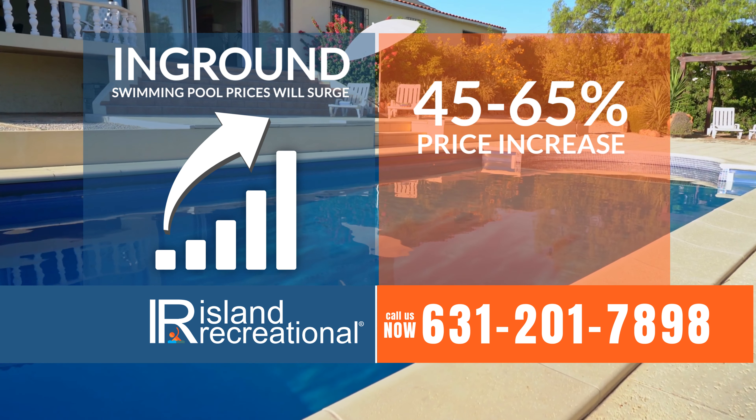Introducing the all-new Interlude 16-foot by 32-foot Smart Pool Package. Now only 5 payments of $29.99. No credit check, no interest charge, no hidden fees.